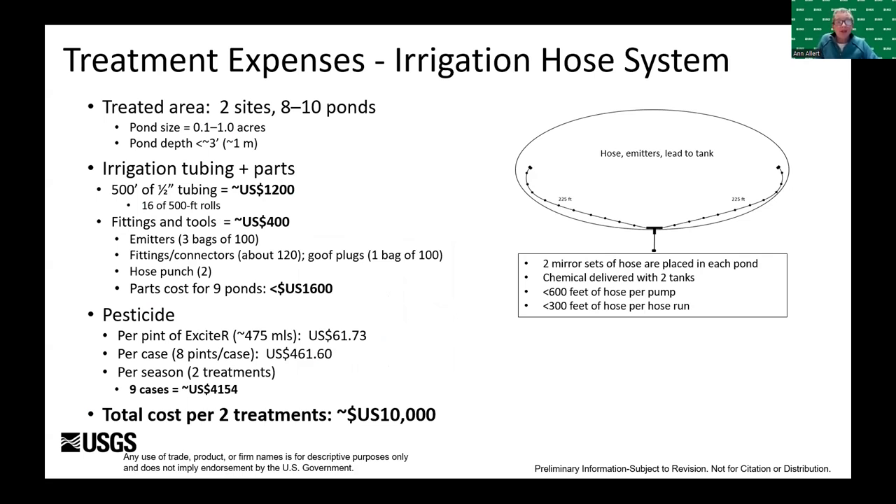What did it cost to treat ponds using irrigation hoses? Last year we treated two sites with eight or nine ponds. Ponds ranged in size from a tenth to one acre, with depths less than three feet. The cost for the hose — about 16 rolls — approximately 300 emitters, about 120 fittings and connectors, and a bag of goof plugs, was about $1,600. We required about nine cases of eight pints each (72 pints) of chemical to treat that volume of ponds, at about $4,200 per treatment. Total cost for two treatments last year was about $10,000.